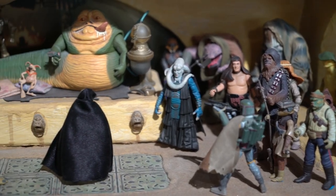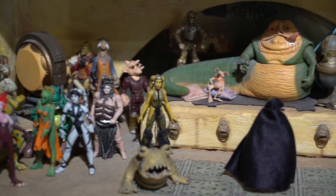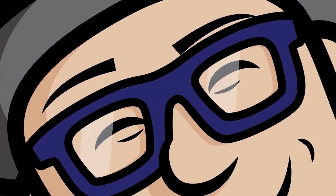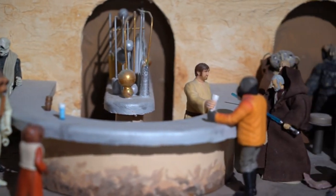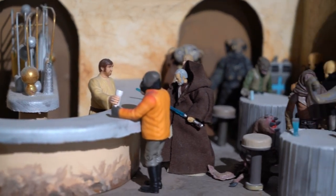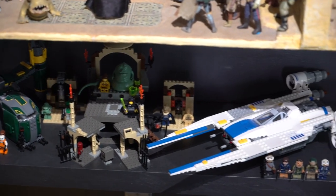Jabba's Palace action figures that go in there, and the Cantina and all the figures that go in there. And another shelf of Legos down below.